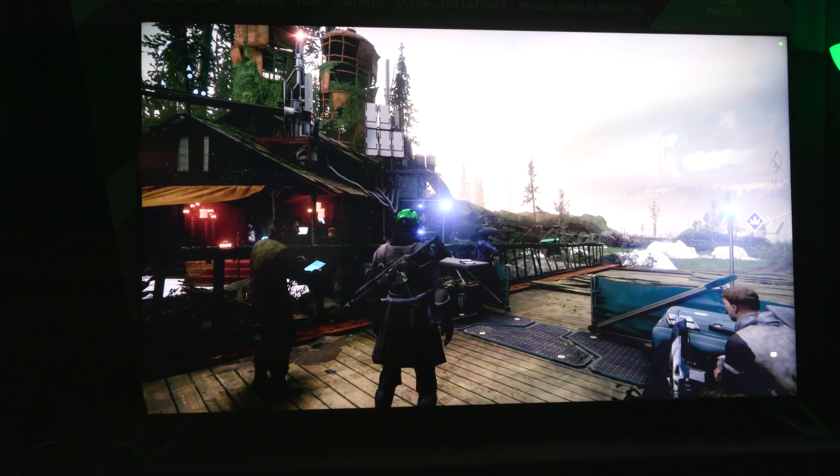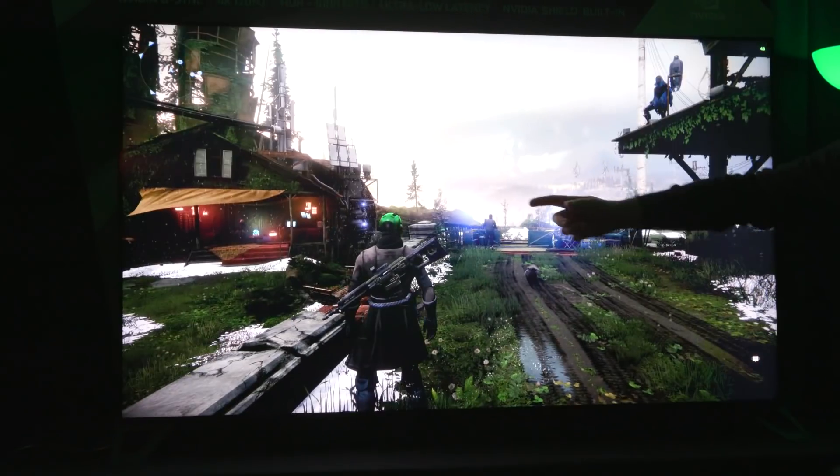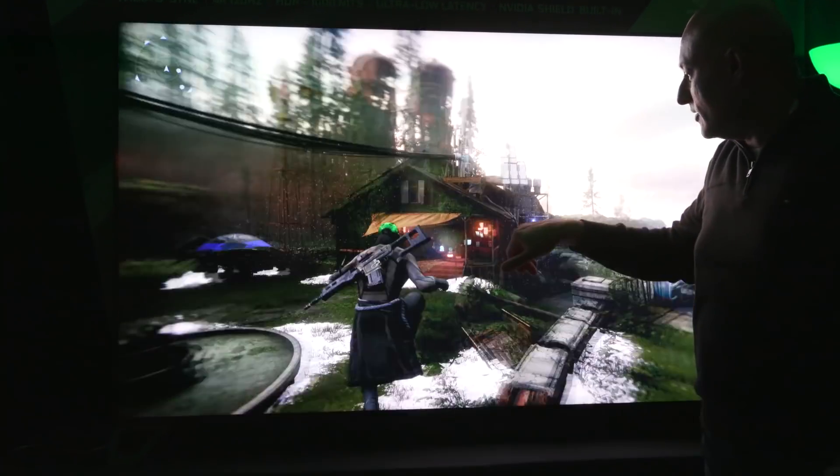The one thing that these TVs don't have is Dolby Vision. It's pretty clear that NVIDIA is focused on gaming performance, and that's just not an HDR technology that games really support yet. We got to take a look at one of these in person with somebody playing Destiny 2, and it looks fantastic, actually. It is definitely the same sort of smooth latency I see with typical PC gaming monitors on a much bigger screen.